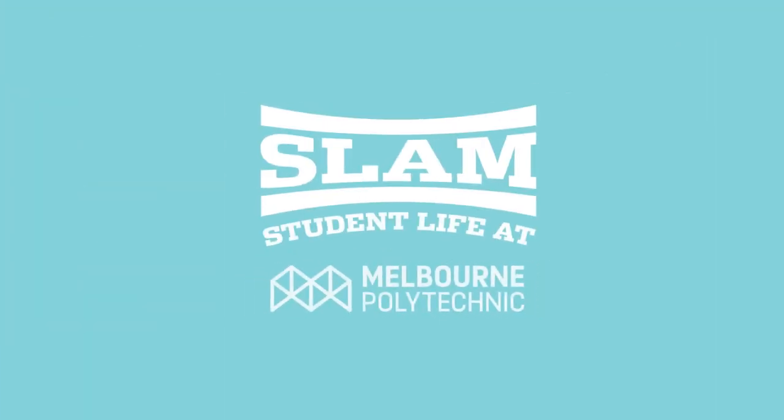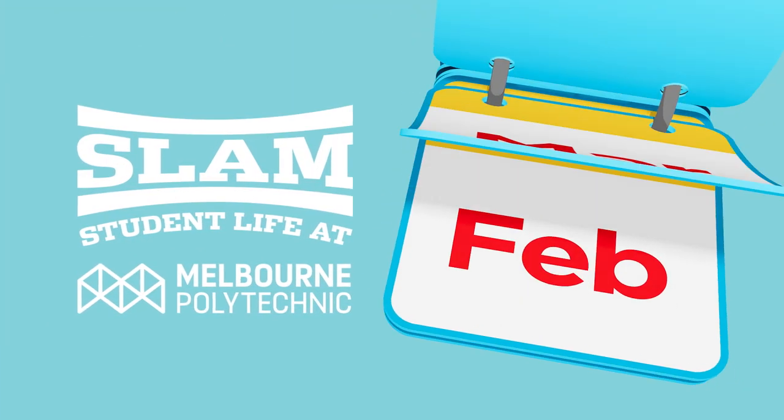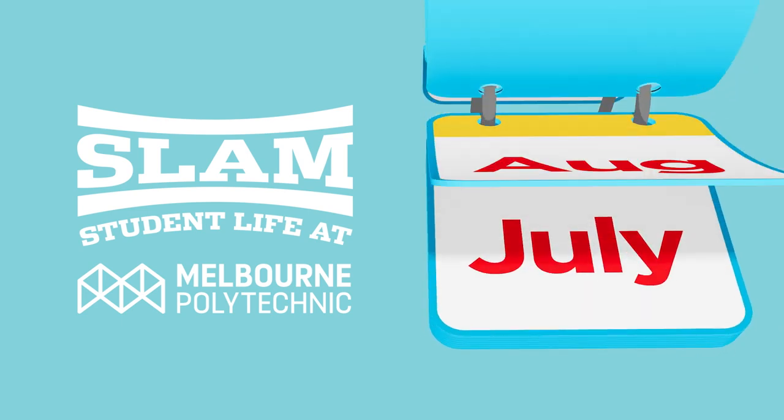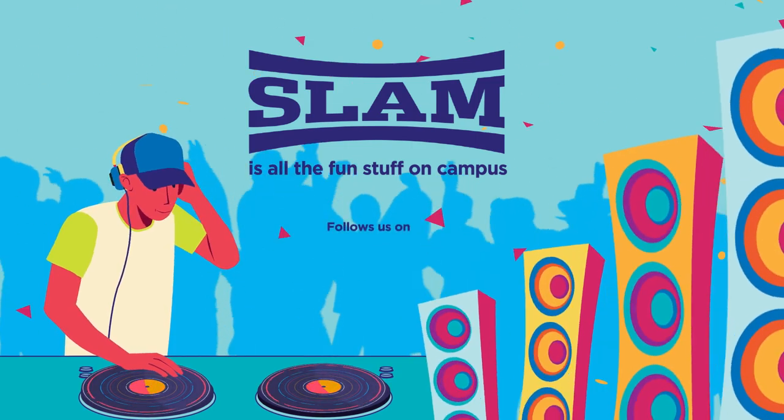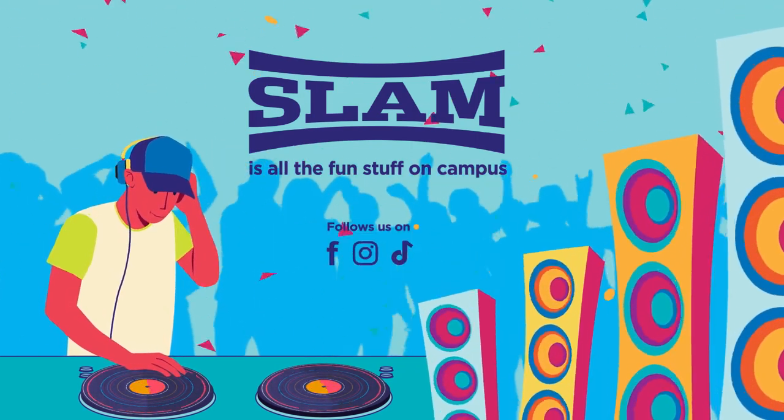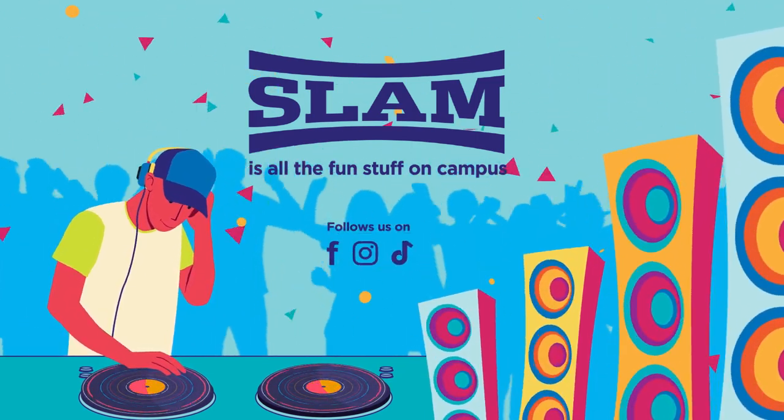SLAM is our student life team. SLAM has a year-long calendar of events and can help you de-stress and get career ready — it's all the fun stuff on campus. You can follow SLAM on Facebook, Instagram and TikTok to find out which events are coming up.